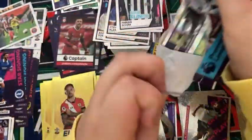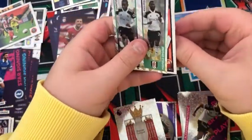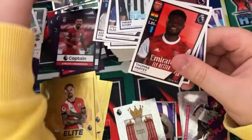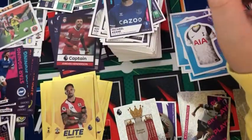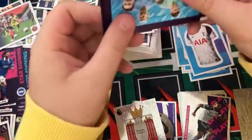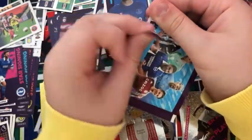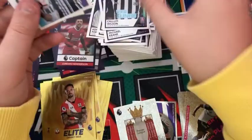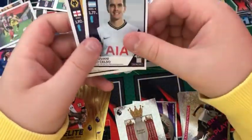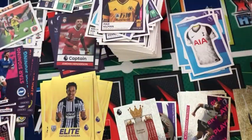Into the next pack: a Fulham duo, a security tag, a Thomas Partey, a Liverpool sticker, a Randolph, and a Michael Keane. I counted and when I started filming again we had 46 packs left, so barely halfway through — which is kind of epic. We have a Callum Wilson, a West Brom content sticker, a Lo Celso, a Leighton Baines star signing, and a Max Kilman.